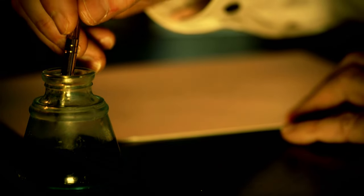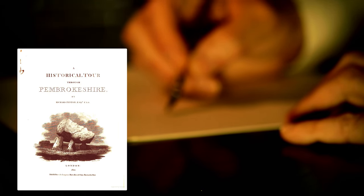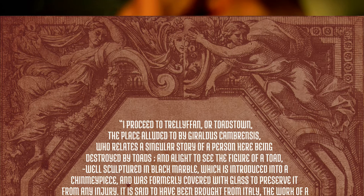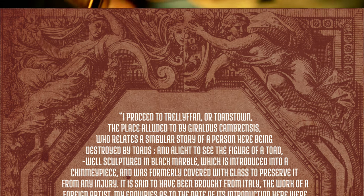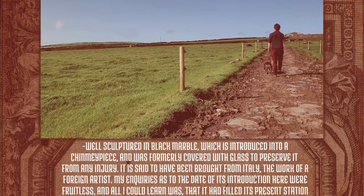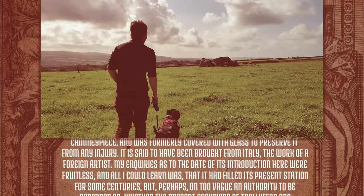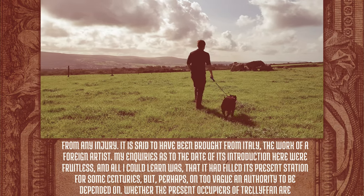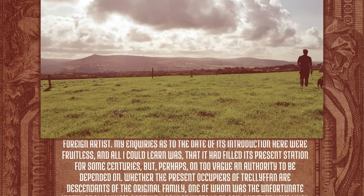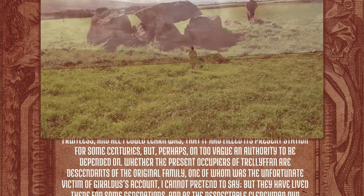600 years after Geraldus, Richard Fenton writes about him in his book — one which has quickly become a channel favourite — A Historical Tour through Pembrokeshire. In it he says: 'I proceed to Trelefan, or Toadstown, the place alluded to by Geraldus Cambrensis, who relates a singular story of a person here being destroyed by toads, and had liked to see the figure of a toad, well sculpted in black marble, which is introduced into a chimney piece, and was formerly covered with glass to preserve it from any inquiry. It is said to have been brought from Italy, the work of a foreign artist. My inquiries as to the date of its introduction here were fruitless, and all I could learn was that it had filled the present station for some centuries, but perhaps on too vague an authority to be depended upon.'